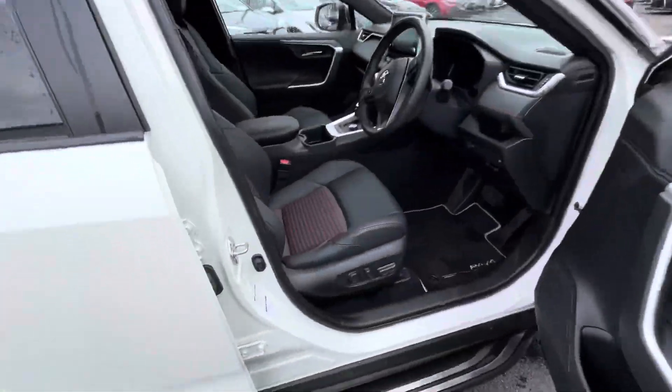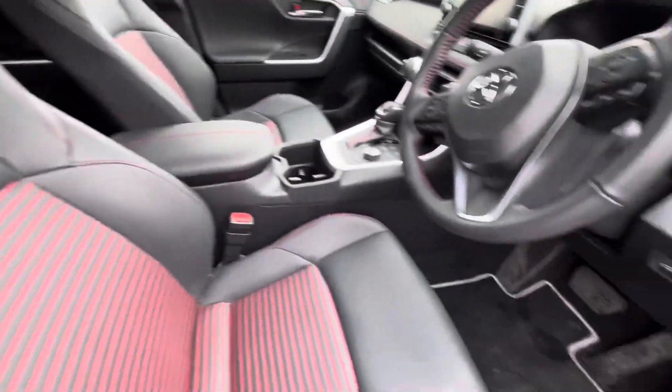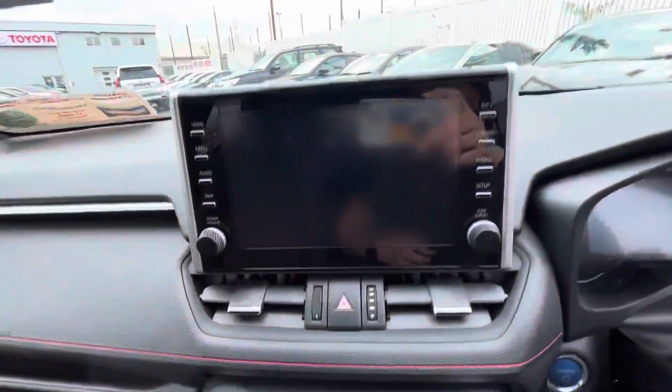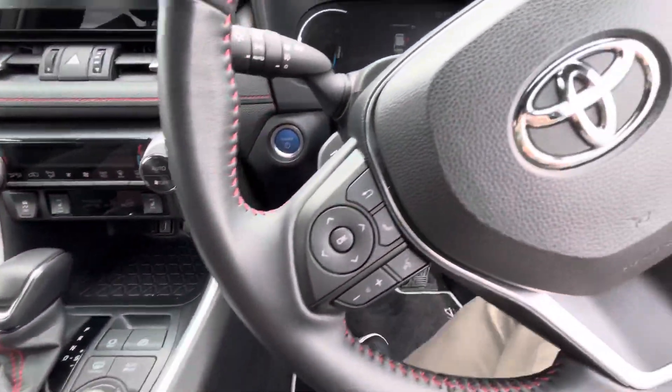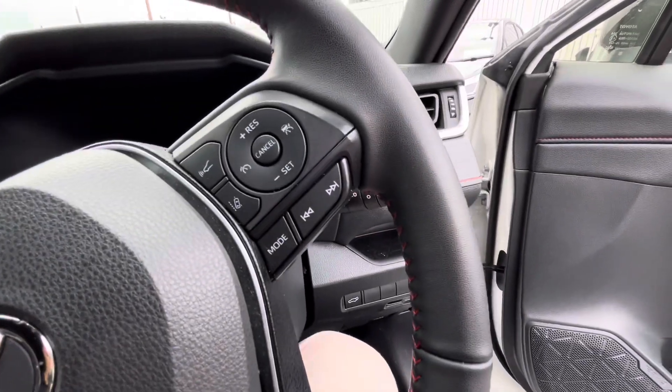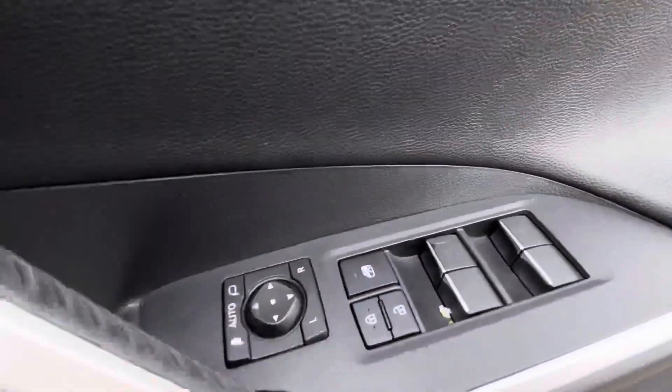Inside you have your electric adjustable driver seat, Apple CarPlay and Android Auto, dual tone climate control, heated seats, radio and Bluetooth controls on the steering wheel. You also have Toyota Safety Sense, lane departure assist, adaptive cruise control, and all electric windows and mirrors.